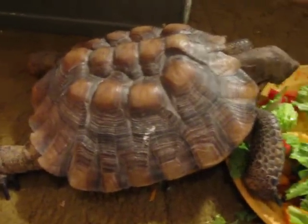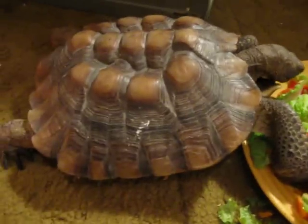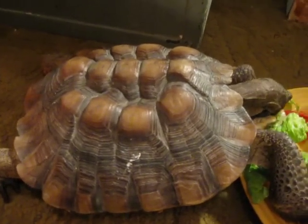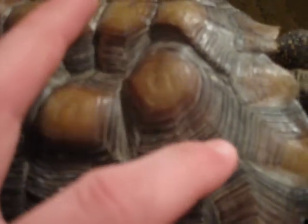If I am wrong, feel free to correct me in the comment section below. The reason she's so hard to identify is because she doesn't look like a gopher tortoise should look like at all. She's got what we call pyramiding, and pyramiding is when they're fed an improper diet — it actually deforms the shell, and we get what are called pyramids on the scute. The scutes actually raise up to form little pyramids, and that is not good.